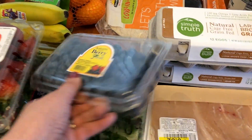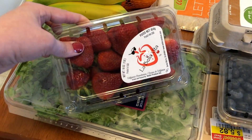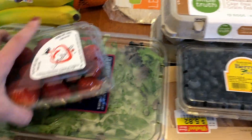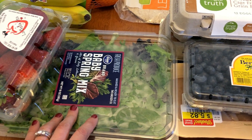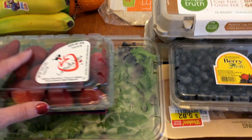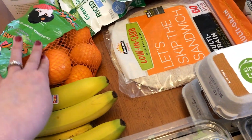I picked up some blueberries because right now they are on sale, so I'm loving that. I picked up some strawberries and a big thing of spring mix. I'm going to be doing chef's salads one night, so that's going to be for that. And then just side salads for dinners. Bananas and some mandarin oranges.